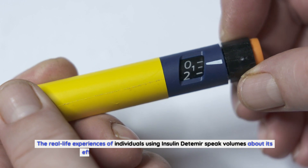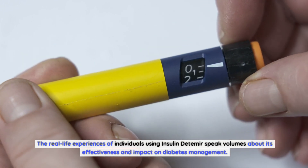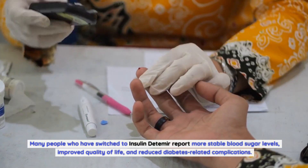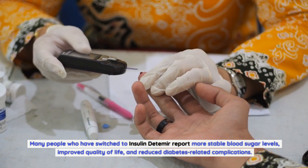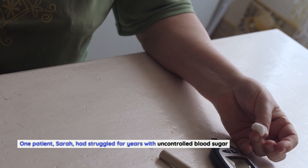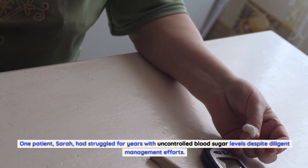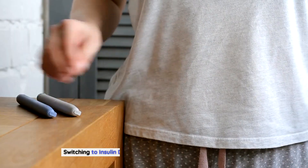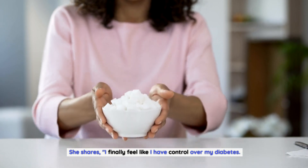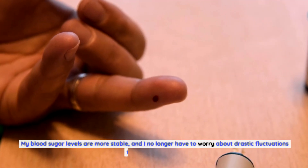Patient success stories: The real-life experiences of individuals using insulin detemir speak volumes about its effectiveness and impact on diabetes management. Many people who have switched to insulin detemir report more stable blood sugar levels, improved quality of life, and reduced diabetes-related complications. One patient, Sarah, had struggled for years with uncontrolled blood sugar levels despite diligent management efforts. Switching to insulin detemir made a significant difference for her.